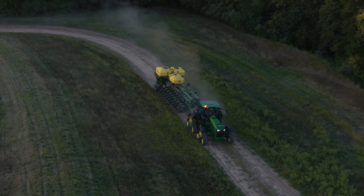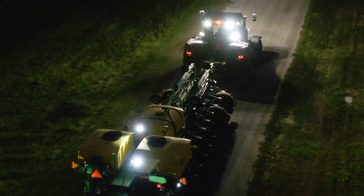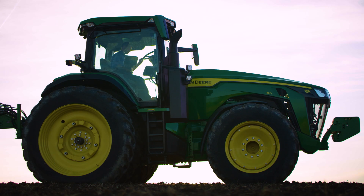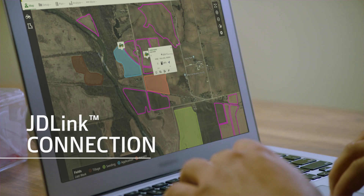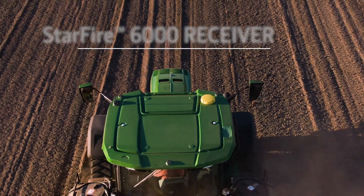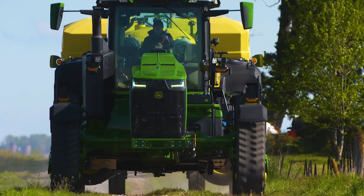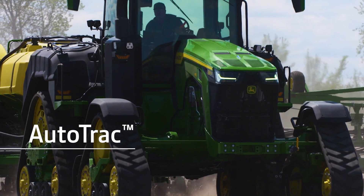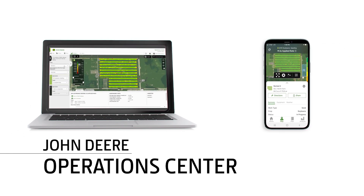Tracks also let you maintain a transport speed of 20 miles per hour. All 8 Series tractors come standard with integrated technology, starting with a JD-Link connection, the integrated Starfire 6000 receiver, and the Generation 4 Command Center display. The display comes preloaded with productivity-boosting features like AutoTrack and will stream your field and machine data to the John Deere Operations Center.